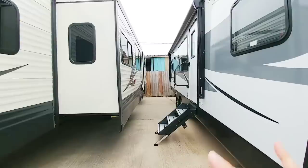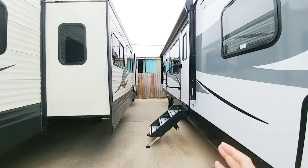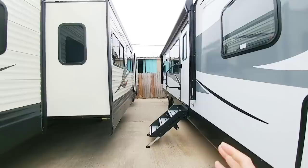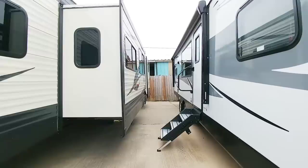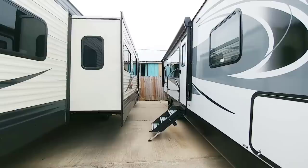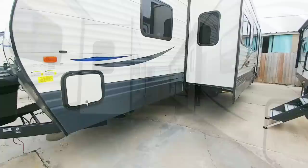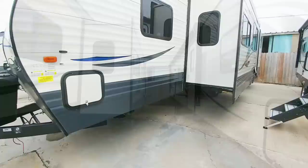Don't expect travel trailers to be extremely well insulated against extreme heat or extreme cold. A lot of folks realize when they take these things to really cold areas that the inside of their RV gets pretty frigid. There are ways to help combat that, but the reality is that your sidewalls are going to be thinner and you're not going to have a very sealed cabin. There's a lot of areas where air can get in and escape, so you're going to have to rely on your furnace and air conditioning to really adjust the temperature.